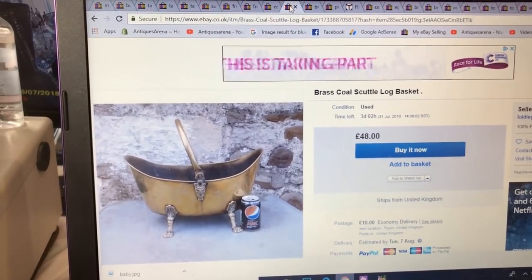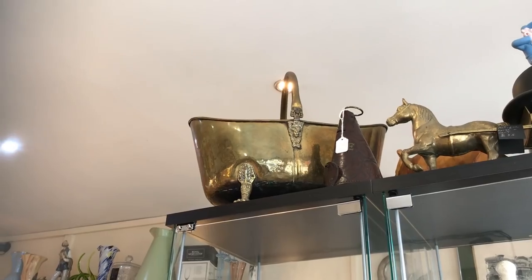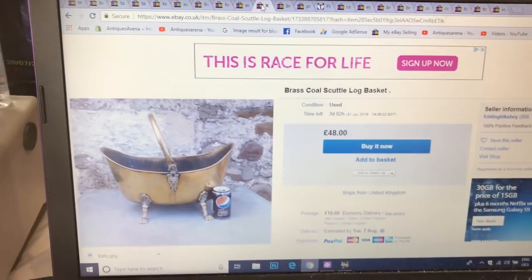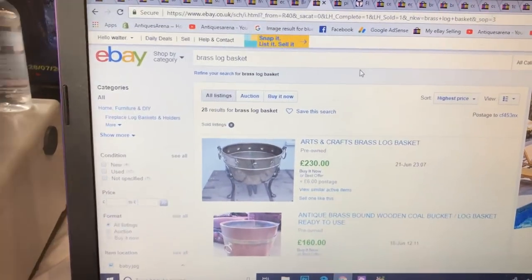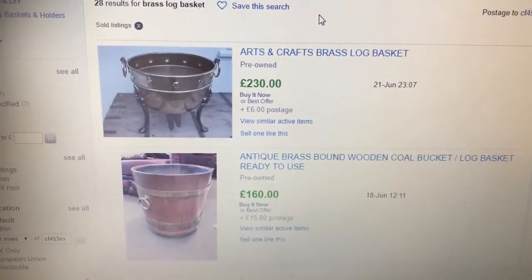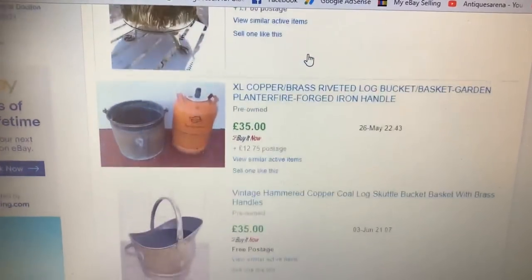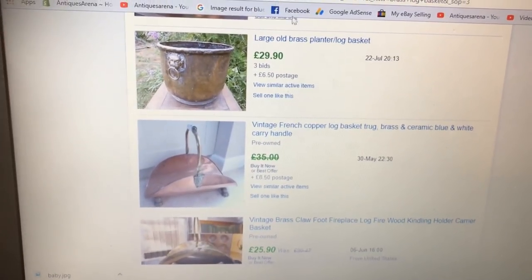There's the exact log bucket I have — listed up for sale at 48 pounds. There are none sold and it's the only one being offered at 48 pounds. I've got a page showing some prices on similar log baskets so you can get an idea — some of these still go for decent money.